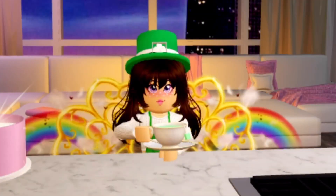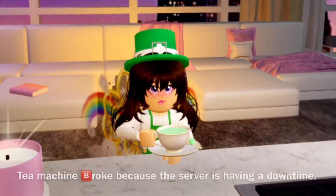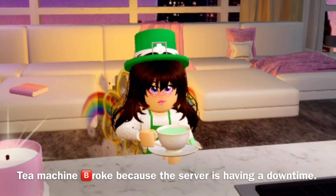Hello guys! Wanda here and we're gonna be drinking some tea. Why is this not working? My tea broke! My tea is broken!